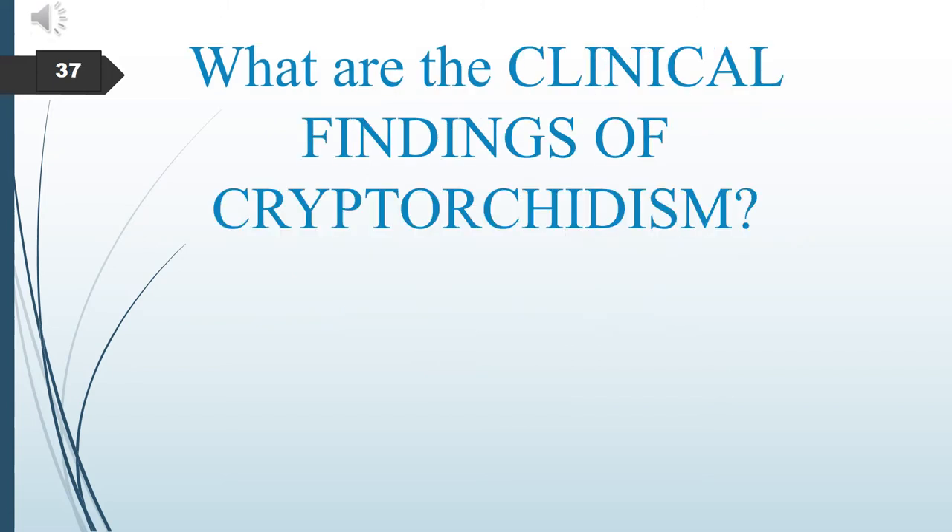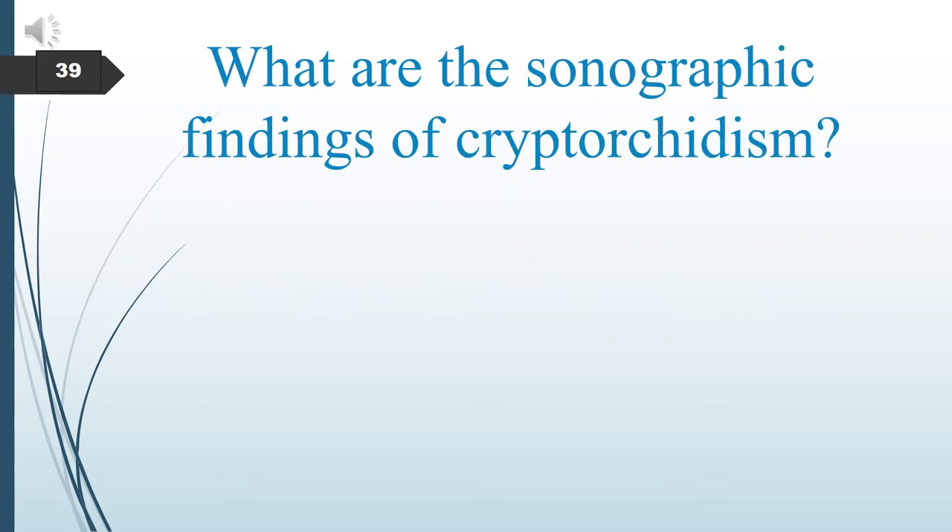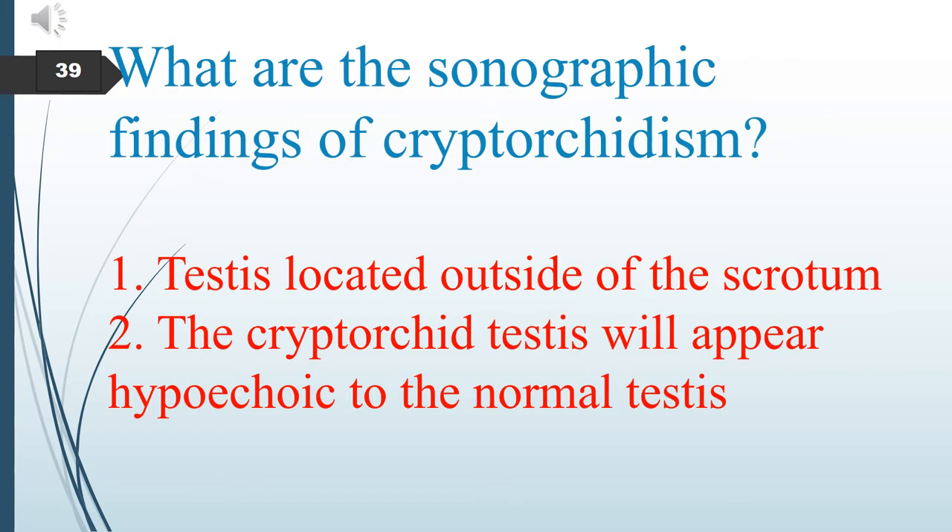What are the clinical findings of cryptorchidism? We normally find one or both testicles not palpable within the scrotum. Sonographically, we find the testes located outside of the scrotum, and the cryptorchid testes will appear hypoechoic compared to the normal testes.